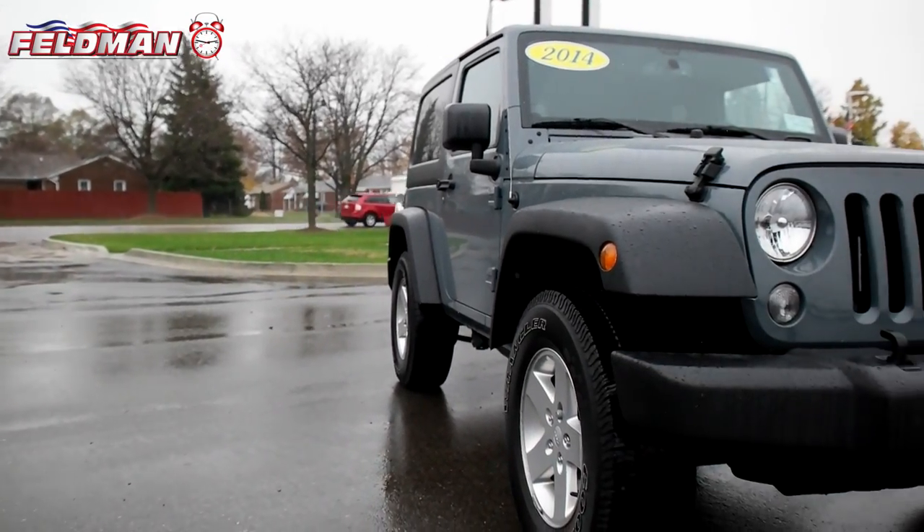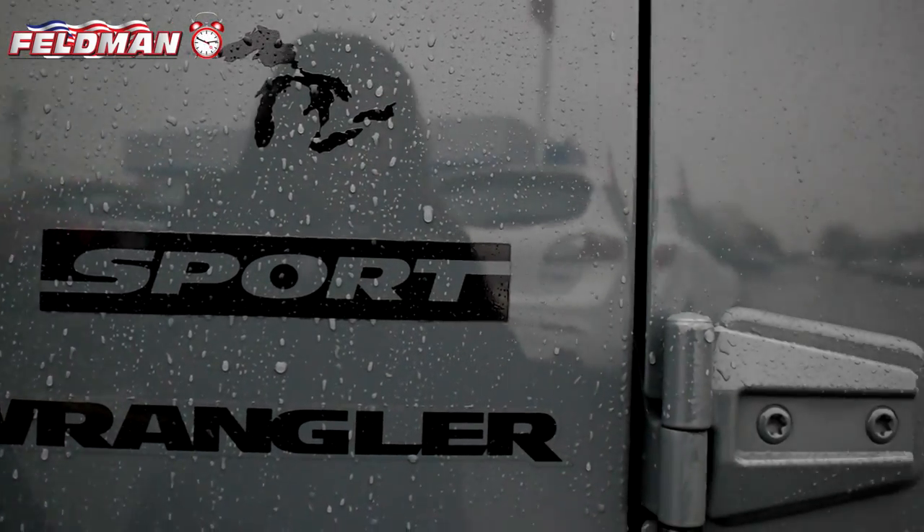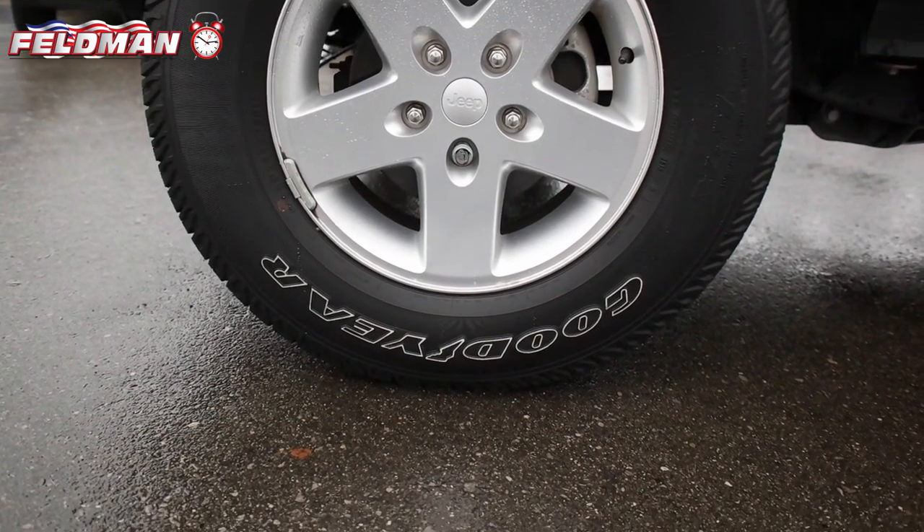Hey, this is Dawn from Feldman Automotive and here's what's hot on the clock. This two-door blue 2014 Jeep Wrangler with under 42,000 miles and a big appetite for the road. You'll sport a wide smile when you turn the ignition key in this bad boy.